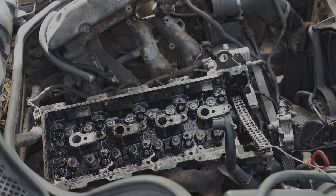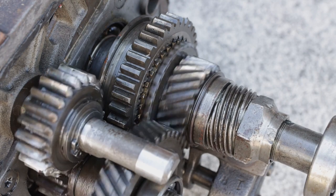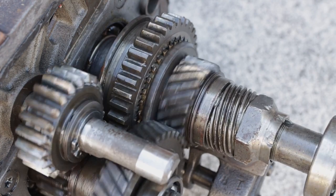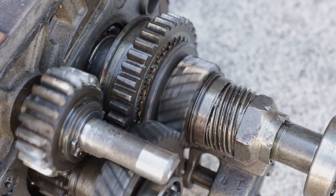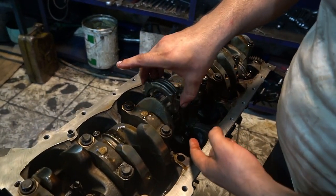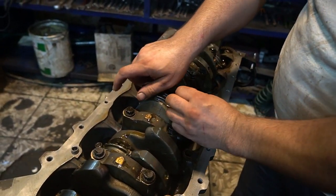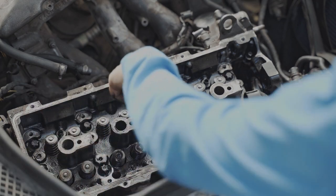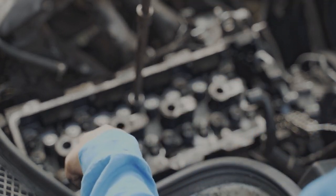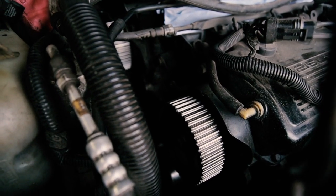Increased Adoption of Continuously Variable Transmissions. Continuously Variable Transmissions, CVTs, have been around for a while, but they're gaining popularity in the 2025 models. The answer lies in their ability to provide seamless gear shifts and improved fuel efficiency. Unlike traditional automatic transmissions, CVTs use belts and pulleys to provide an infinite number of gear ratios, meaning the engine can always run at its most efficient speed.